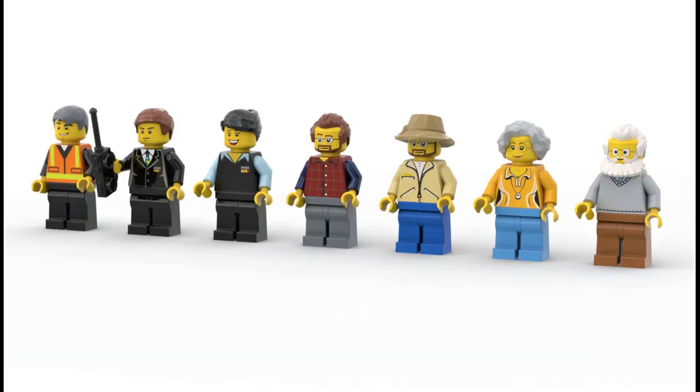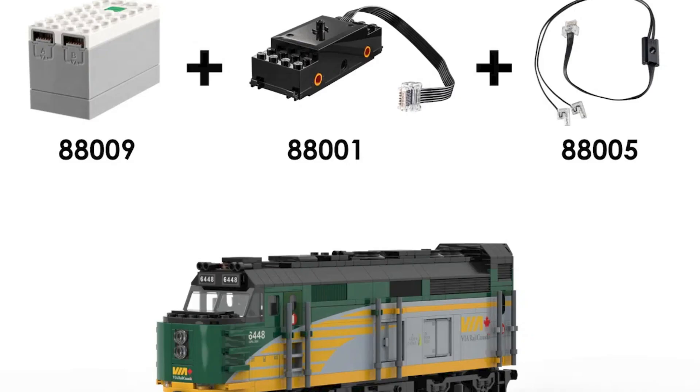I would have liked for one of the tourists to be a child, but overall this is a great looking set. This set is actually compatible with Powered Up Hub, train motors, and lights, and has real sound effects on the Powered Up app.